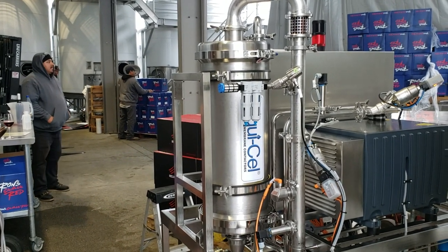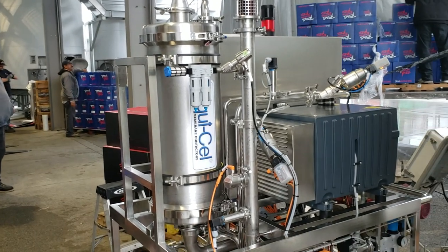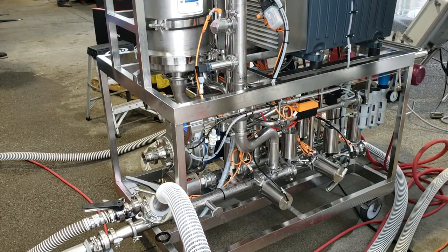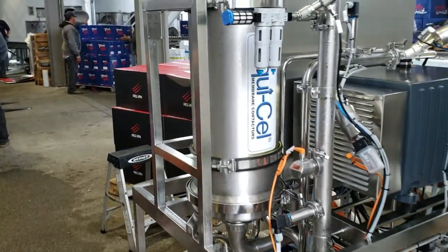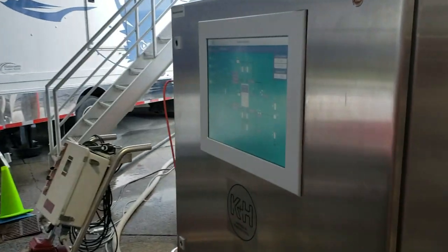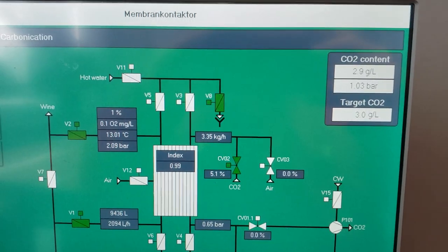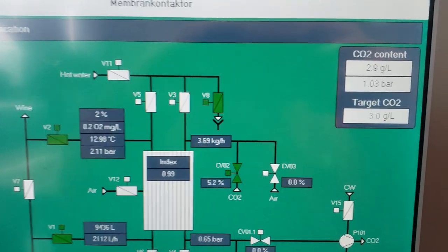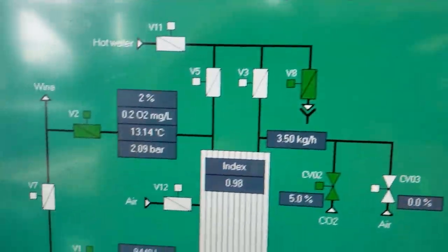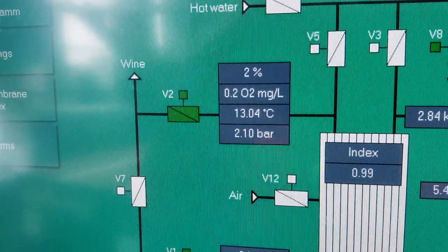Here you see our KNH process deck inline carbonizer, with a carbonation level of 2.9 grams per liter and an oxygen level of 0.2 milligrams per liter.